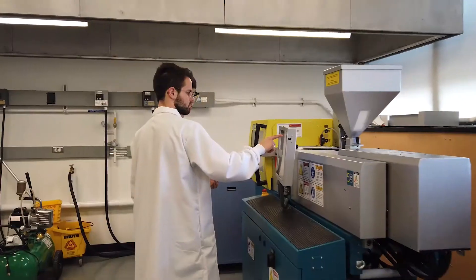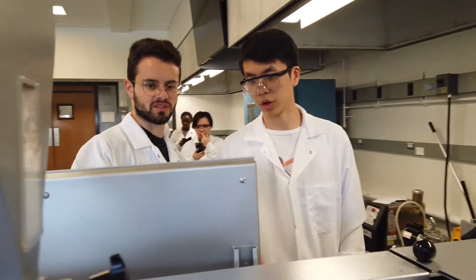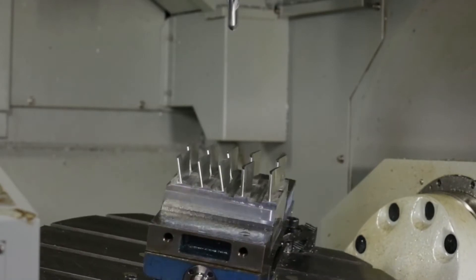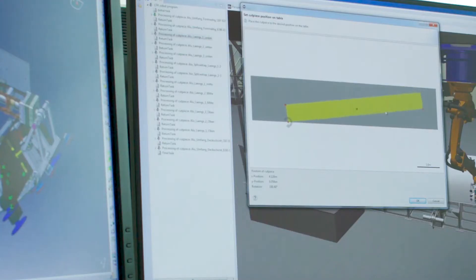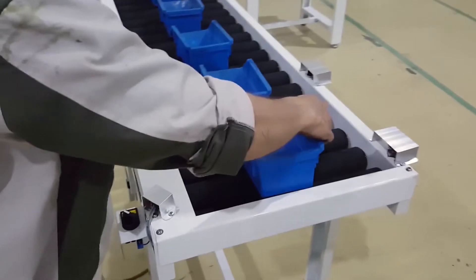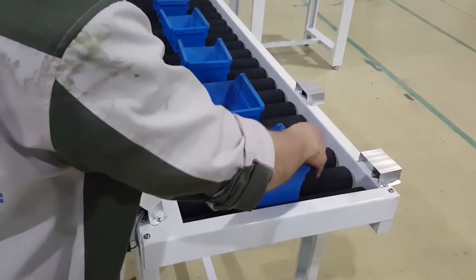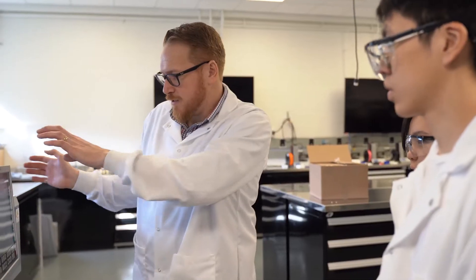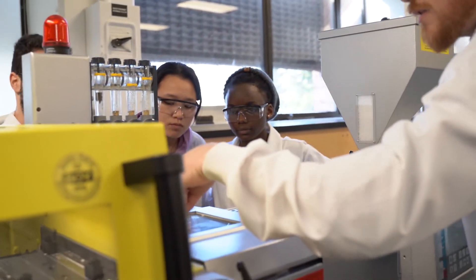The school has invested a lot of money in purchasing state-of-the-art equipment that students might expect to see in industry, such as CNC machines and simulation machines that can simulate various manufacturing processes like conveyor systems, quality control systems, sorting systems, and packaging. The students get a lot of exposure to manufacturing processes — injection molding, thermoforming, casting, rolling, heat treating, and 3D printing.